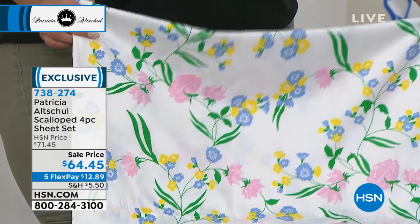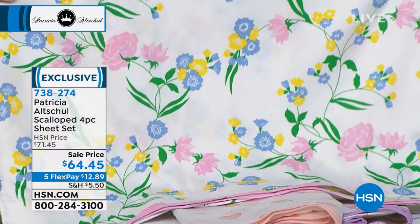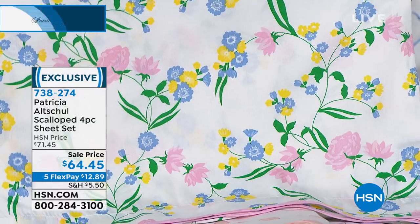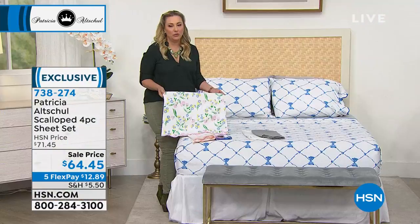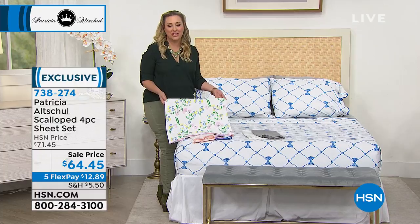Look how pretty those are. I think this one is actually my favorite — this is the multi-floral. Depending on how you decorate your room, you could really bring out anything: the blue, the yellow, the green. Or it could be a neutral. I do my bedroom in very neutral whites and creams, but this could be the pop of color — it could be the sheets.